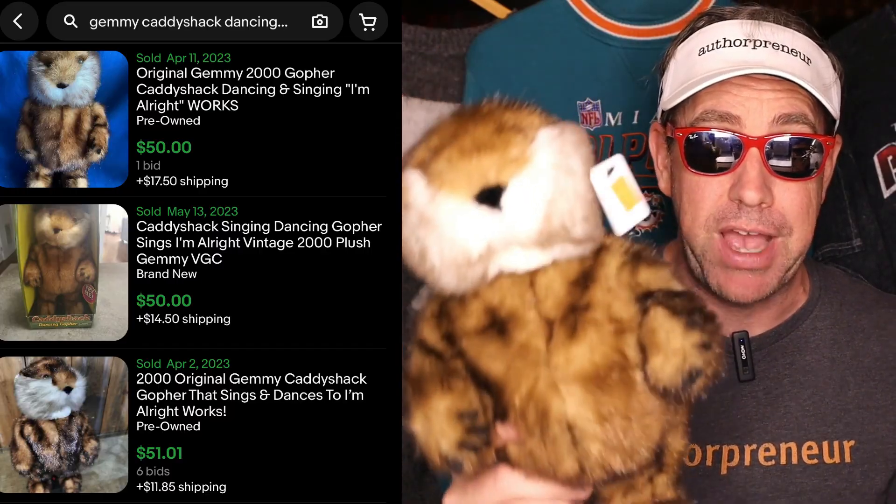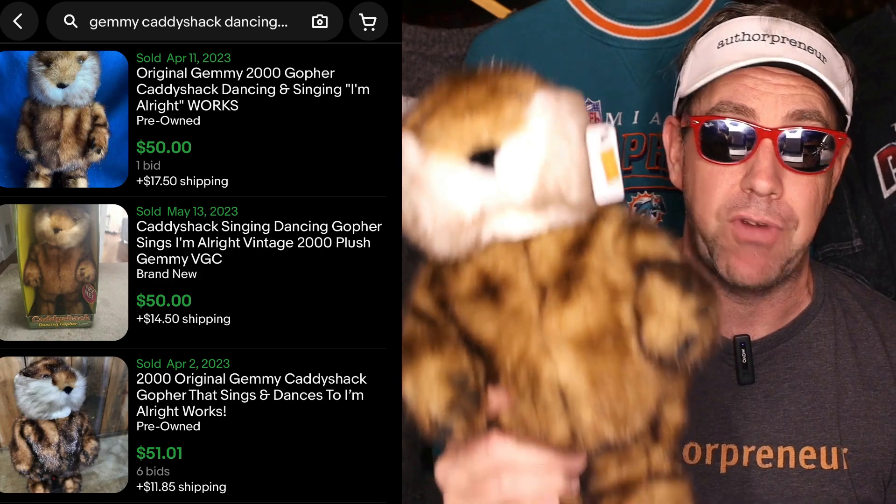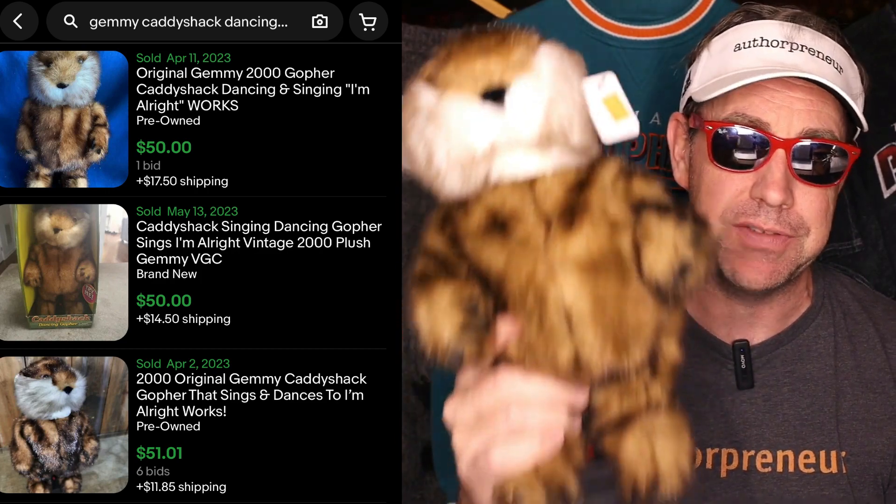When I got home, I popped in some fresh batteries and he works like a charm. This popular item in working condition sells on eBay for about $50, and you can even sell non-working versions for parts.